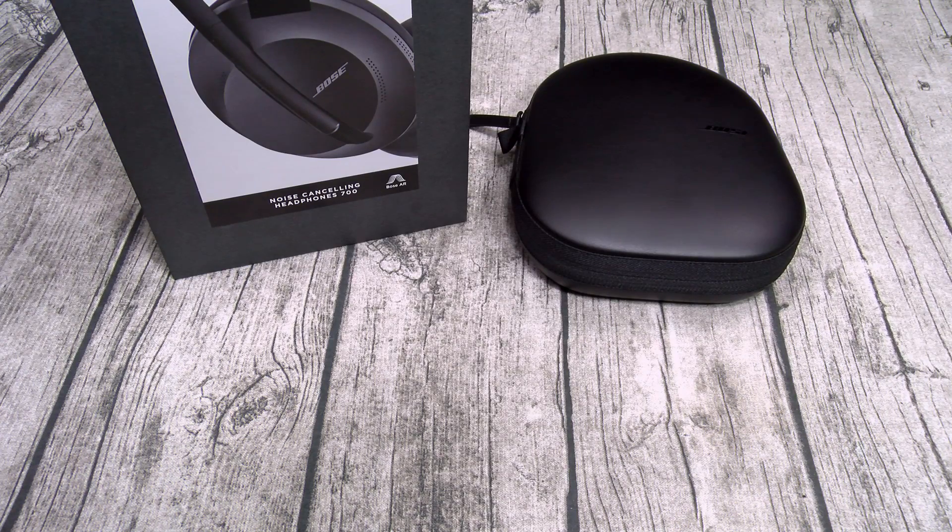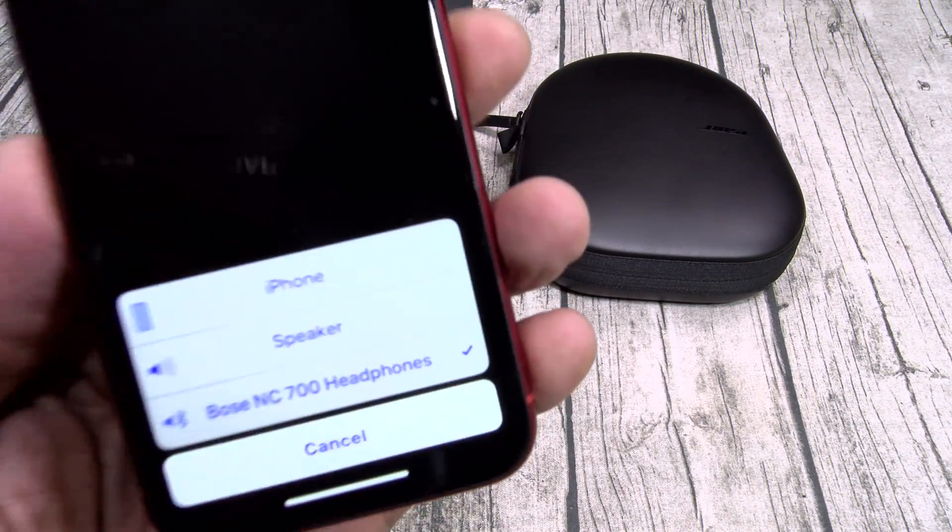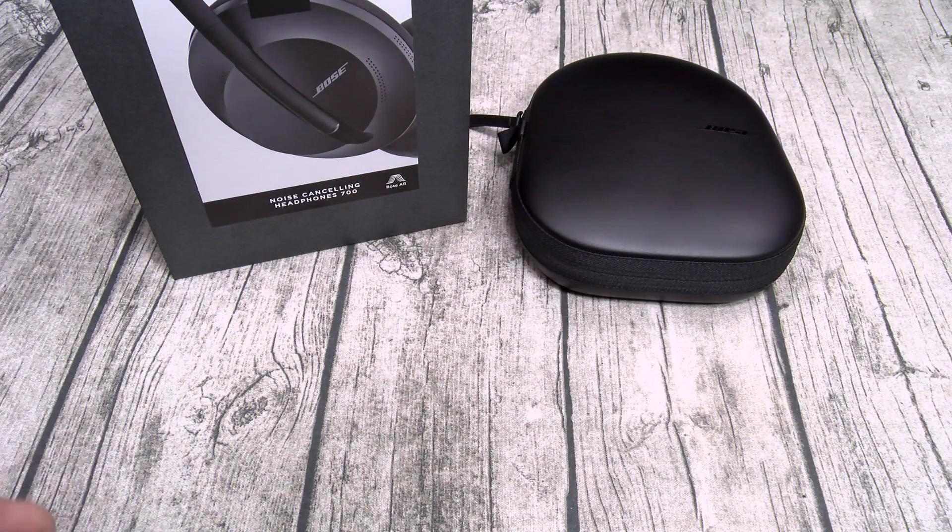Now let's check the call quality. I know my daughter's at a BBQ so let me call her. We got the Bose 700s at max volume — these are loud, and I can hear my voice crystal clear like I'm not even wearing headphones. A little robot-ish but I still hear it.